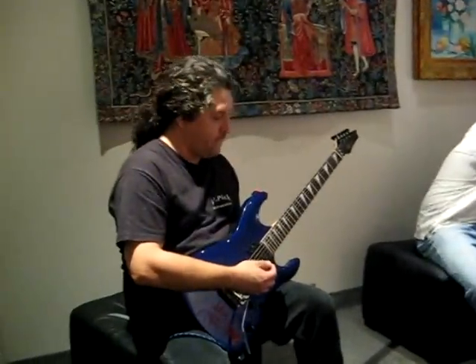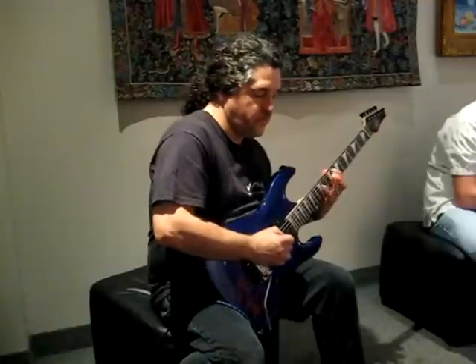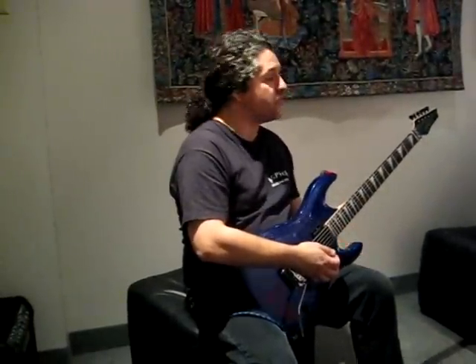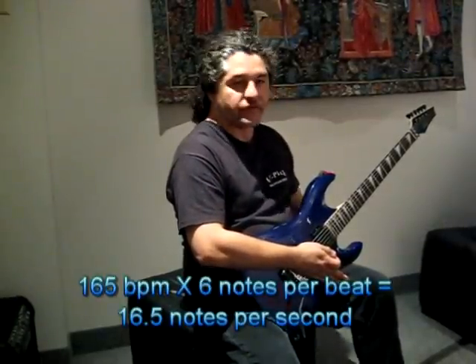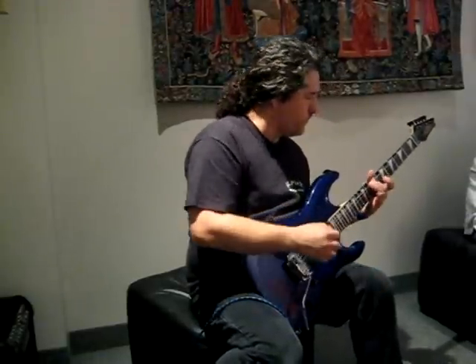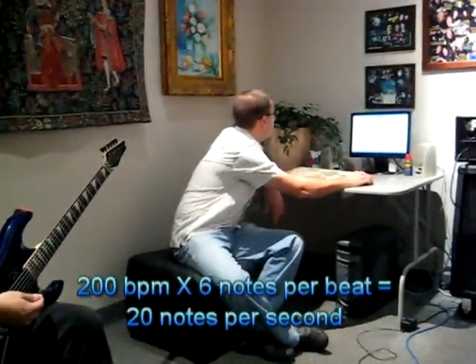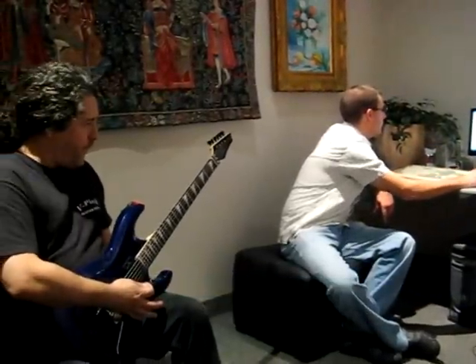Let's go up. Let's go to 150. Let's go to 165 — that's 16.5 notes per second. This is July 2008 Guitar World: Michelangelo Badio's top speed was 16 and a half notes per second at 165. Let's go to 20 notes per second — 200 BPM. And this is what it sounds like alone.